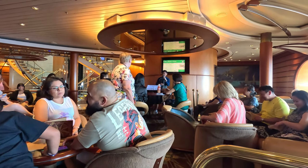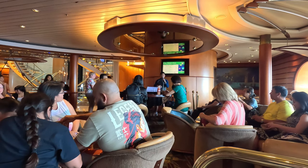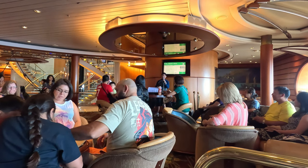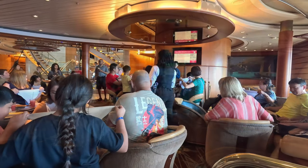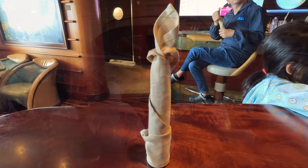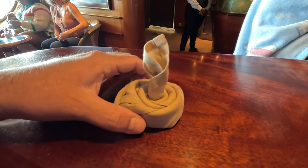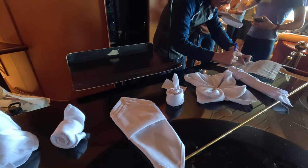A very good afternoon to each and everyone! Welcome to the beautiful Schooner Bar and welcome to your napkin folding session. My name is Nico — Nico for short. Fold it into half, just like that, fold it into half and make a roll — a pink candle. Take it over like a pancake. You can see we learned a lot of different ways you can fold one napkin to make many different creations.